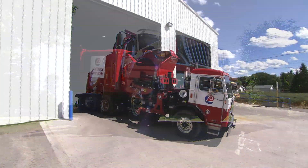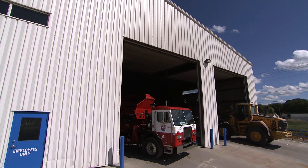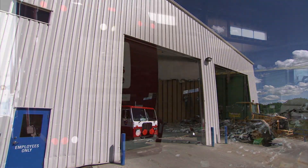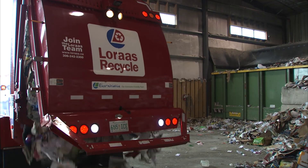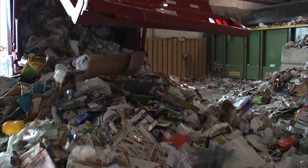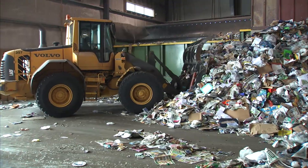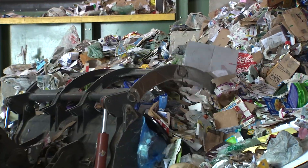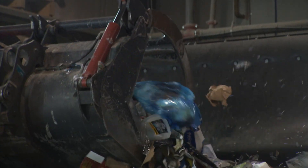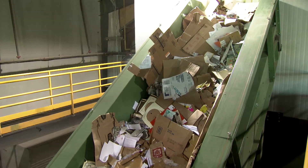From the time recyclable materials enter our facility, they move along a path of conveyor belts, where machines sort material and people provide quality control. First, the truck unloads all the materials collected onto the tipping floor. Then a front-end loader puts the materials into a large hopper with a moving floor. The floor feeds the recycling onto the conveyor belt and into our sorting line. The sorting process has begun.